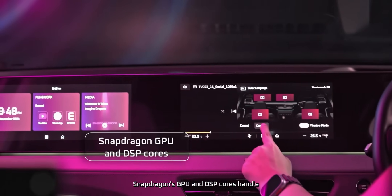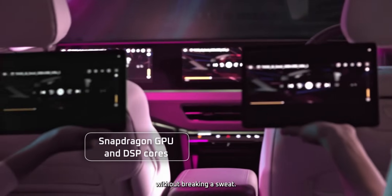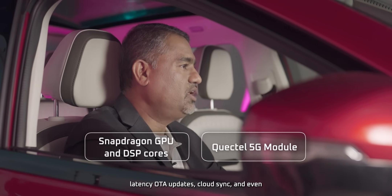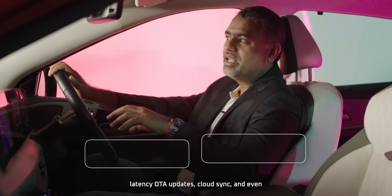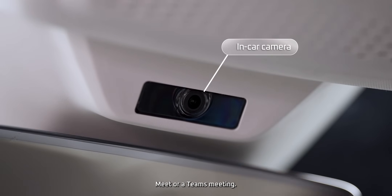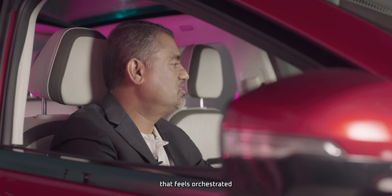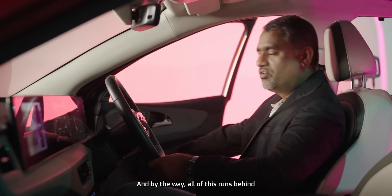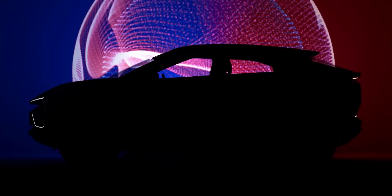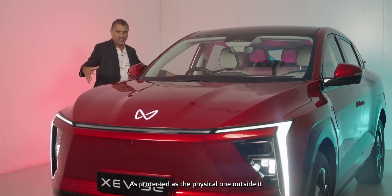Snapdragon's GPU and DSP cores handle parallel video, parallel voice, and UI rendering without breaking a sweat. An integrated 5G modem ensures ultra-low latency OTA updates, cloud sync, and even video calls using the in-car camera — be it Zoom, Google Meet, or Teams. But it's not just about hardware muscle; it's about an experience that feels orchestrated. And all of this runs behind a digital fortress — cybersecurity isn't just bolted in, it's baked in, as protected as the physical car outside.